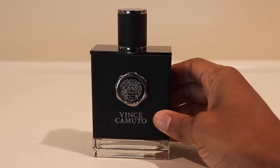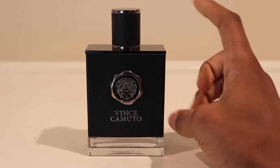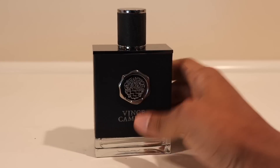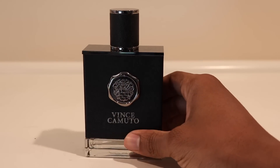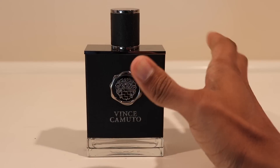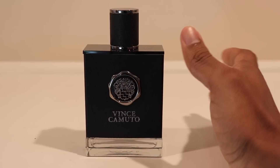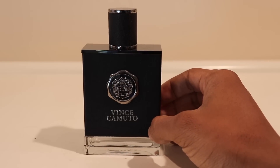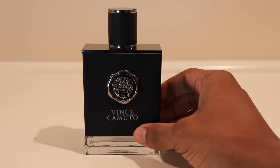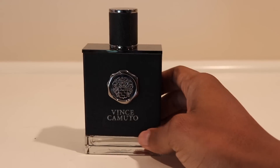Later that evening I wore Vince Camuto for Men, their original release from 2012. I had a gig that night, so I wore this to the gig. It's a very subtle scent but very gentlemanly — leathery, peppery, some citrus, fresh and aromatic with some lavender. It's nice, nothing mind-blowing, super light — I went seven-plus sprays and could barely smell it — but it smells great. That's Vince Camuto for Friday night.